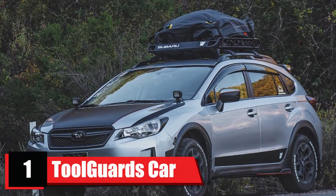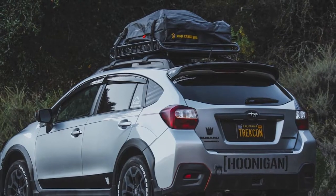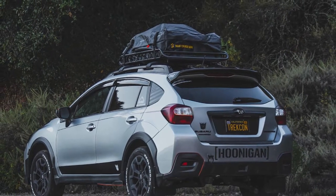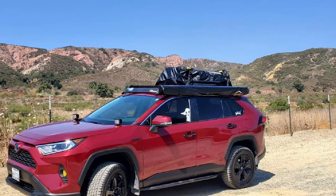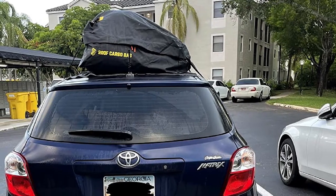At the first position of our list we have Toolbirds car top carrier roof bag. This is one of the best car top carriers on our list and the perfect option if you want a 100% waterproof carrier. It's constructed from waterproof material plus fabric-guarded coated zippers for 100% waterproof protection, so you can ride with your cargo in a heavy downpour without worry.